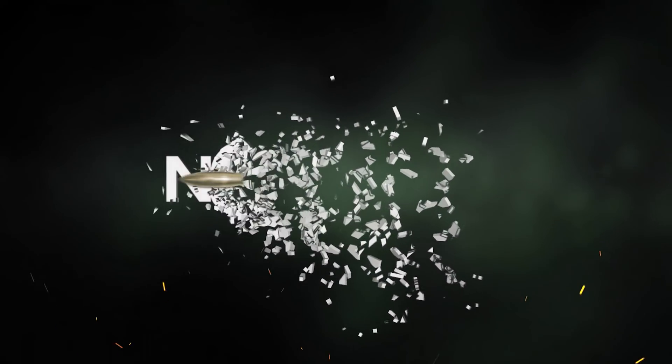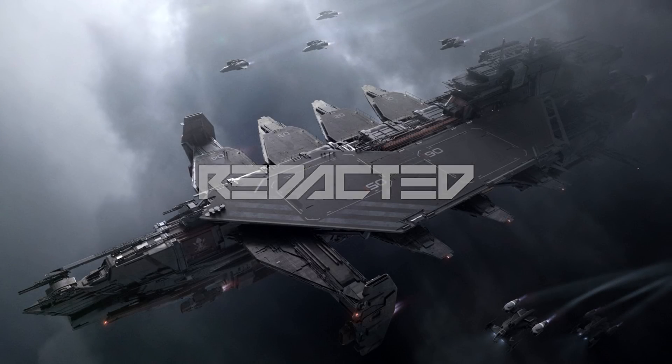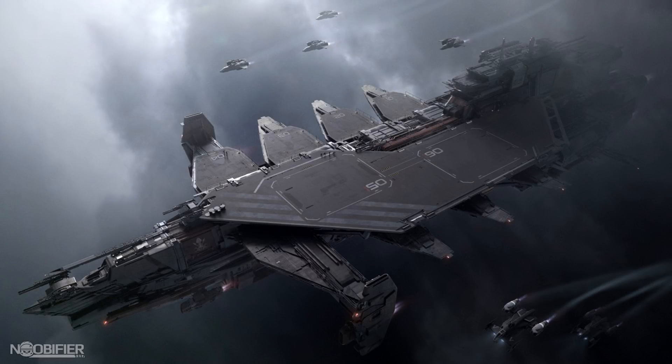Hello YouTubers, this is Anubifier. The concept release of the Drake Kraken is a carrier ship from the bare bones ship company called Drake. It's not the rumored portable service station, but it's pretty close.